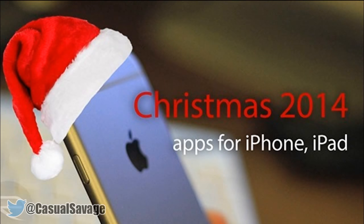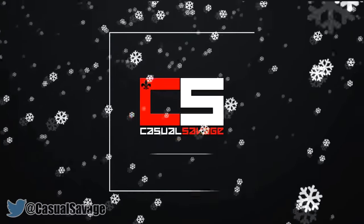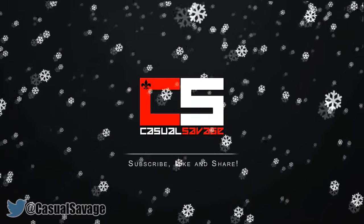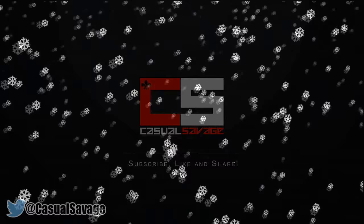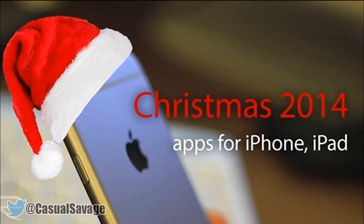What's going on guys, casualsavage here and in this video I'll be telling you the best Christmas apps for your iPhone, iPad and iPod Touch. Christmas is just a couple of days away and there are plenty of apps to help you get into the festive spirit, so now I'll tell you the best apps to download for your iOS device.